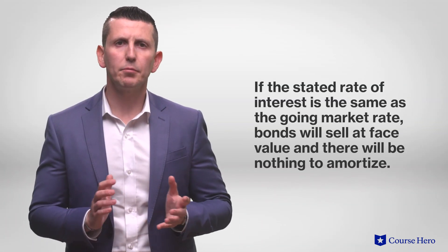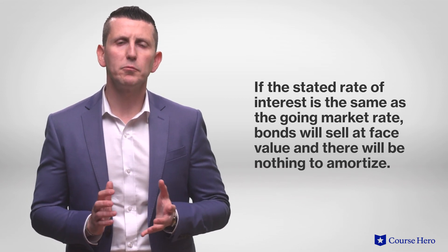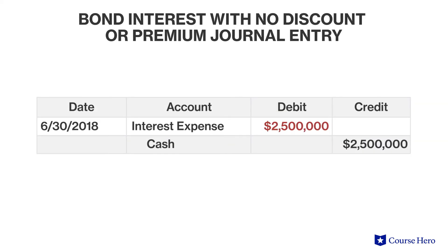Bonds are not always sold at a premium or discount. If the stated rate of interest is the same as the going market rate, then they will simply sell at face value and there will be nothing to amortize. Assume that the stated rate of interest on Blue's bonds is 10% and the market rate is also 10%. The bonds would sell at face value, or $50 million in this example. The entry would simply recognize the receipt of cash and the corresponding liability. On June 30th, Blue would then recognize the 10% semi-annual interest expense and cash payment, which will be identical since it is not amortizing any premium or discount.